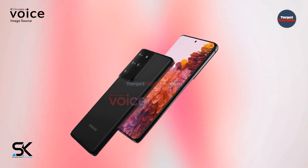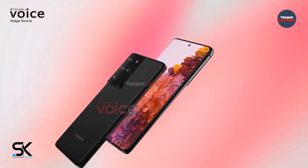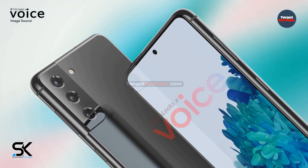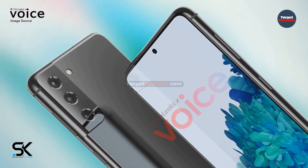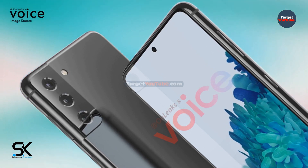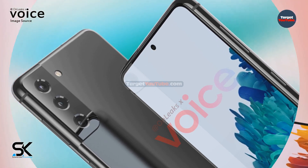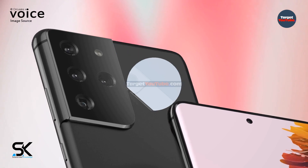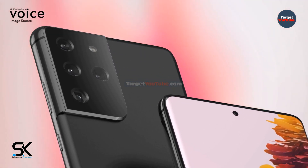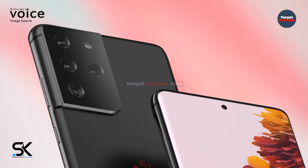Interestingly, even the designation of the smartphone has not yet been approved — it can be called the Galaxy S30 and Galaxy S30 Ultra. As you can see in the renders, the devices will receive a multi-module camera with a new design. For the Galaxy S21 it will combine three optical modules; for the Galaxy S21 Ultra, four cameras. In the older version, the camera unit has a very massive design.